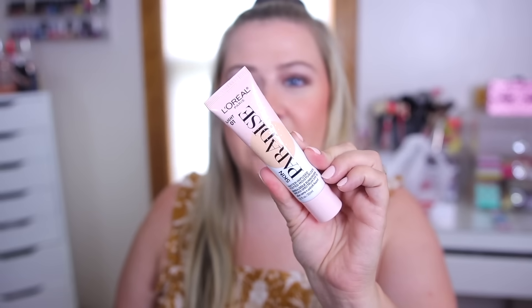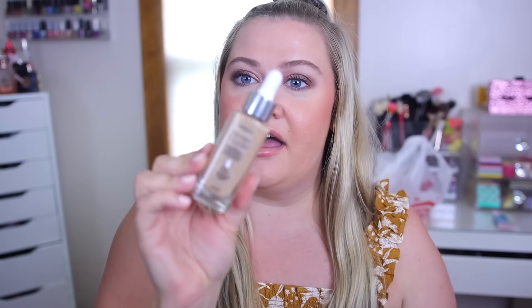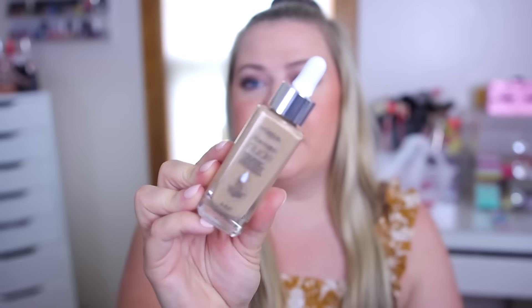I'll compare it to the Skin Paradise — I didn't really care for that one as much. This new one is way more lightweight and I feel like it has better skincare ingredients. It's a little bit on the pricey side but L'Oreal makes really good foundations, so I did grab that.